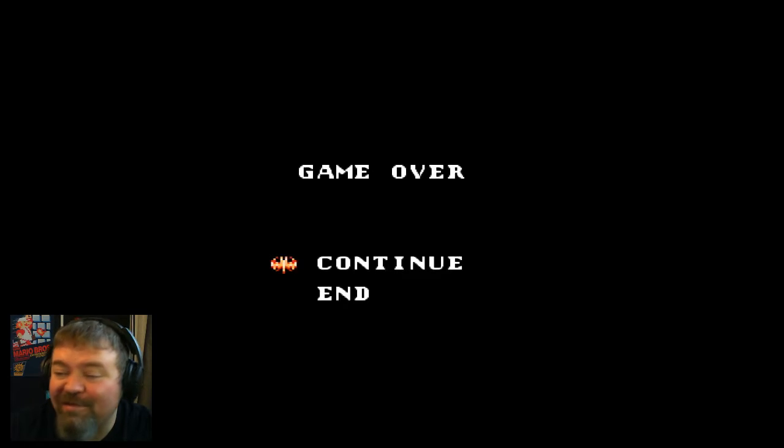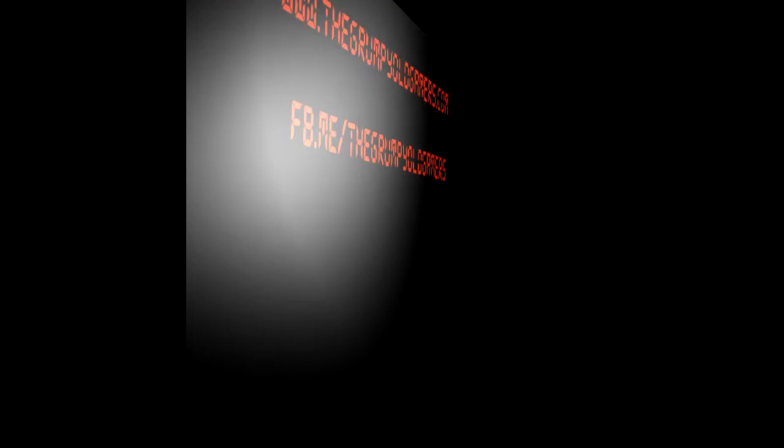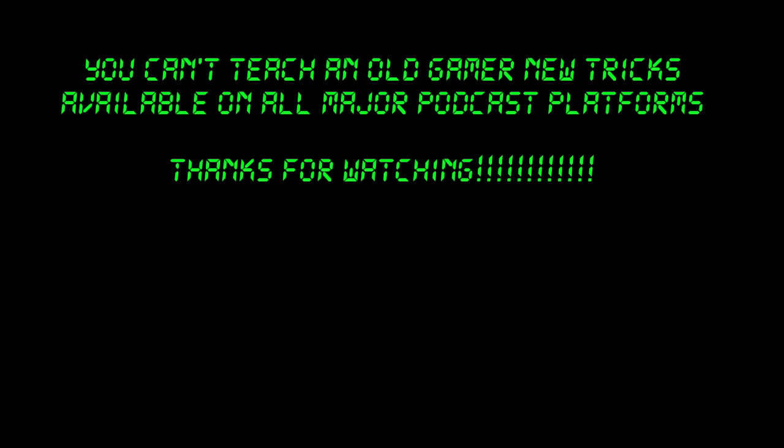Well, I think that's a pretty good little summary of what the game's like — it's hard. I'm old and my reflexes are not what they used to be, but still a lot of fun. I'm gonna end it there, everyone. Thanks for watching, have a good one and I'll see you next time.